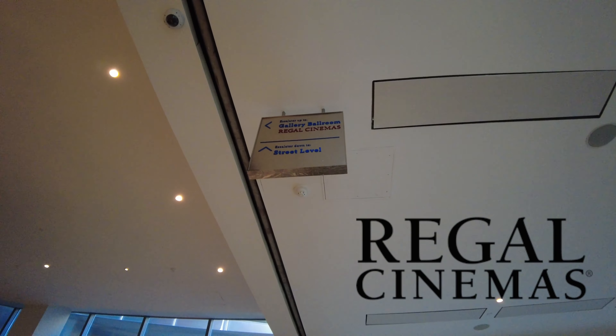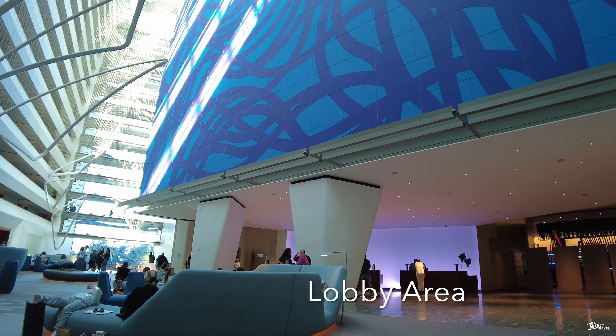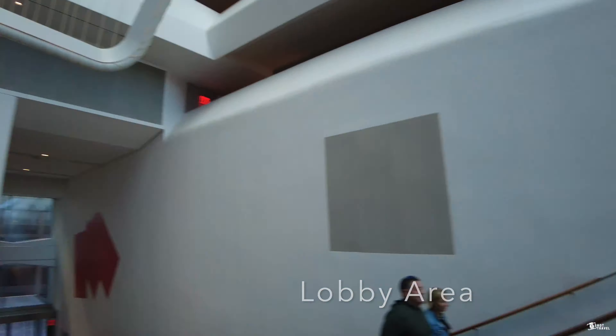This is the front desk of the Conrad Hotel — this is where you do your check-ins and check-outs. I've decided to go to Atrio bar and restaurant for some drinks to cap off the night. Here's some of their wine collection and their open kitchen. I got a couple of beers before heading up to my room. The total was $38.66.